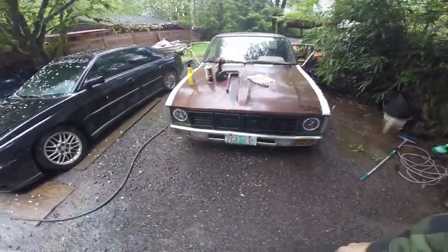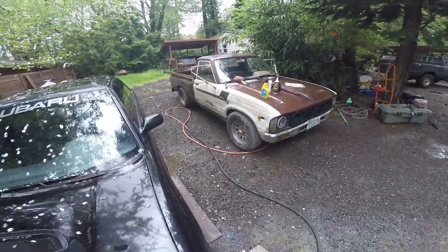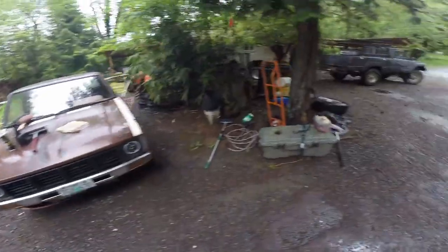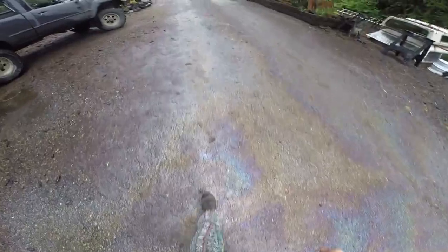You guys know the turd, right? You know it well. Well, like I said, I did a thing. I wasn't even looking for it, but I was just cruising through Facebook. Yeah, a lot of oil on the ground — I'll show you in a minute why. Just cruising through Facebook, what, yesterday, maybe two days ago? I think it's like May 2nd right now.